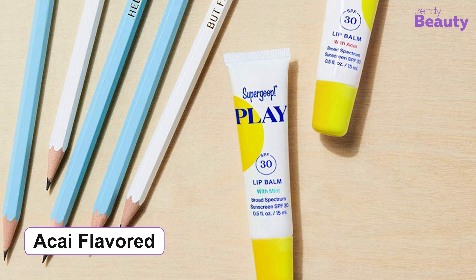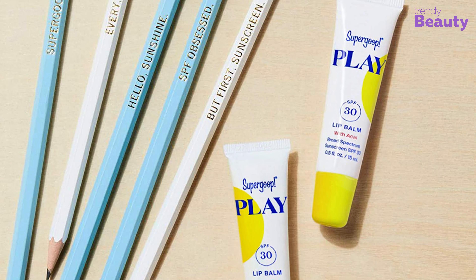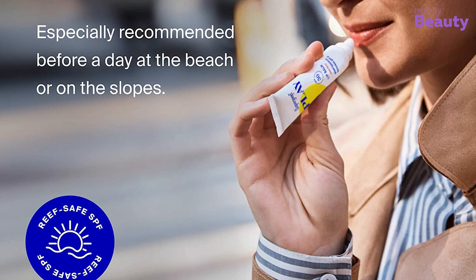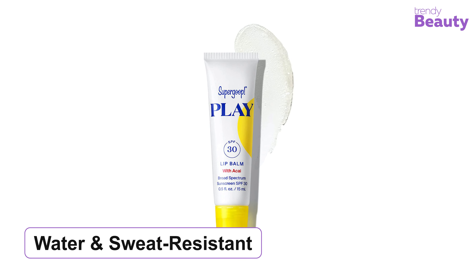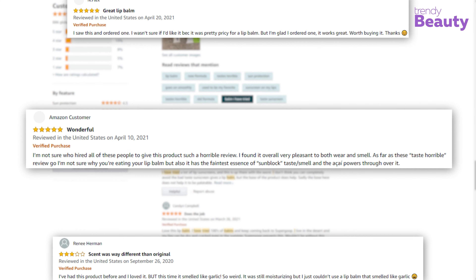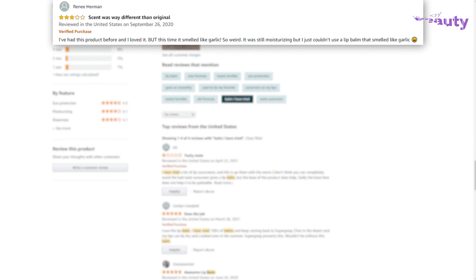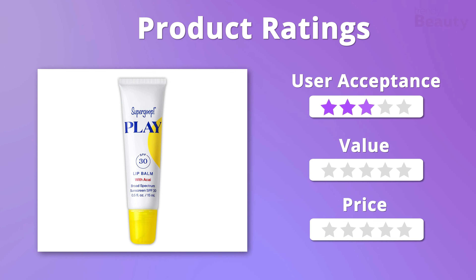This acai-flavored lip balm provides broad-spectrum SPF 30 protection while preventing photo-aging and dehydration. It is lightweight, doesn't leave any white cast, and locks in hydration. This cruelty-free product is also reef-safe and water and sweat resistant. Users favor it for taking care of dry and cracked lips in summer, though some were disappointed by the taste. We give it four stars for user acceptance, but five stars for value and price.